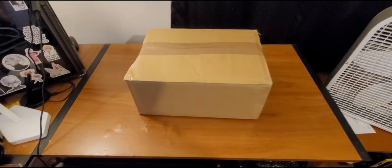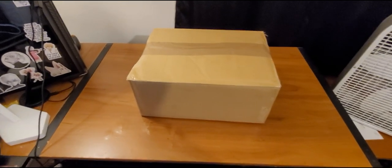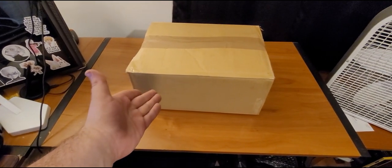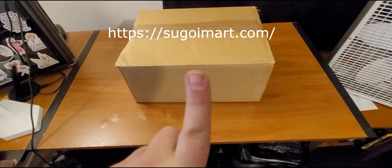Hey everybody, X here. Today we're going to be doing a little bit of a different video — not a gaming video. I'm going to be opening this crate, which I got from Sugoi Mart. I'll put it up here somewhere.